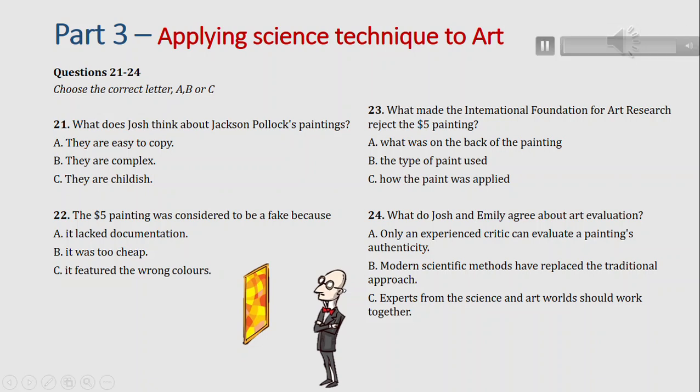You will hear two students called Josh and Emily discussing an assignment on applying scientific techniques to art. Now listen carefully and answer questions 21 to 24.